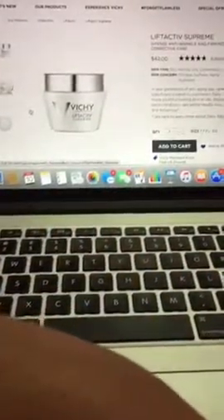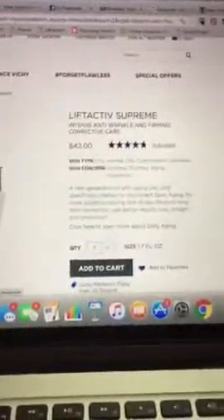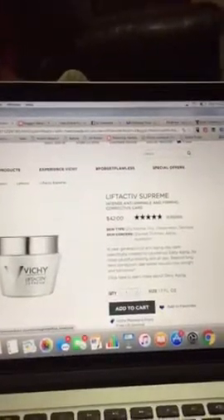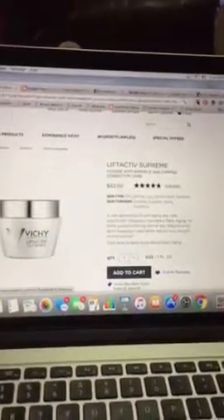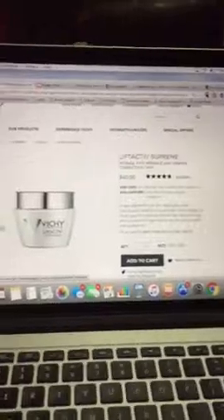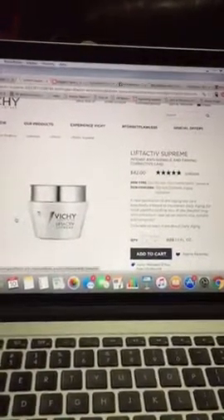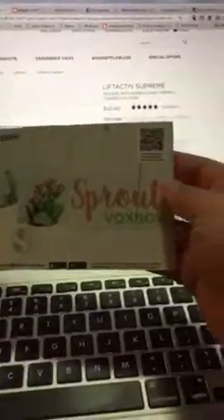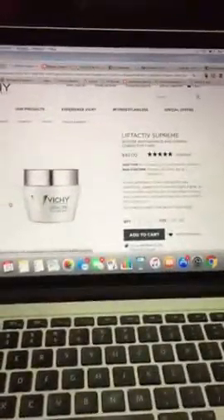That is the Vichay Lift Active Supreme — highly recommended. I truly believe you get what you pay for, and if you really dig into this product you'll see that. If you take advantage of that 10% discount when you first get on the page, that helps cover the tax portion too, which is a bonus. Thank you — this is courtesy of Influencer; I'm an influencer member and you can become one too. This came through the Sprout Box for this month of May. Thank you for listening, bye!